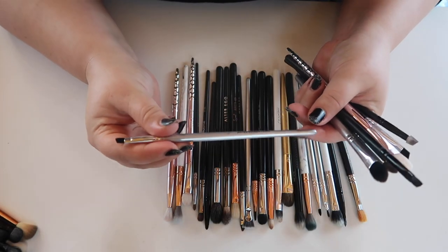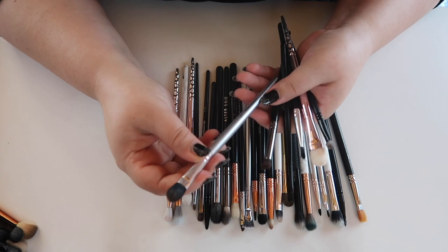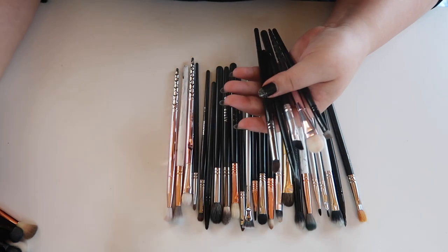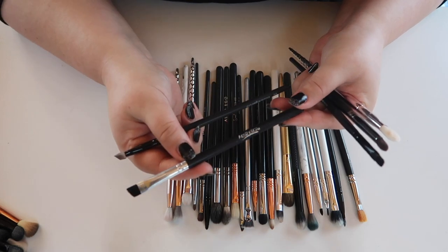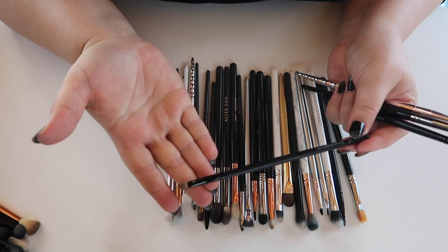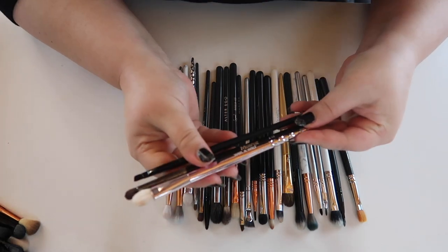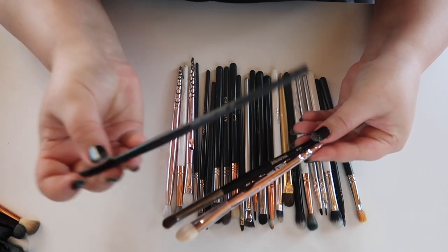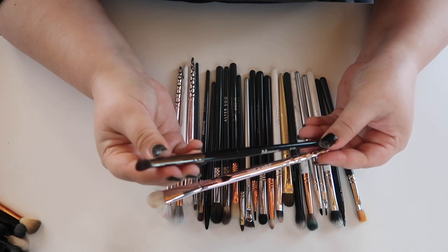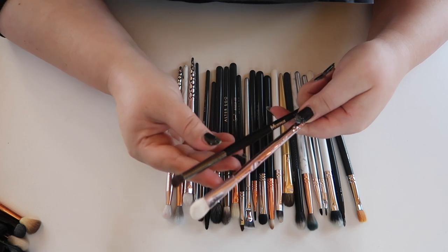More brushes I'm not reaching for: a frayed small angled brush from ELF that no longer gives a sharp angle, a weird big blending brush from ELF, two angled brushes from Esthetica and ELF including a silicone angled liner I thought would hold its shape but turned out useless. Also getting rid of an ELF angled liner that isn't sharp, a Morphe E18 that's too big for my eyes, and a Wet n Wild brush that's only useful for eye primer — which I already have a dedicated brush for.